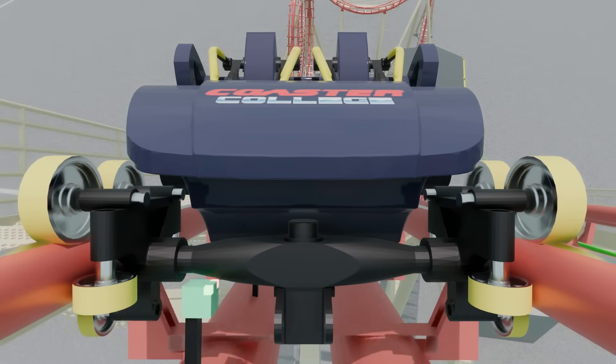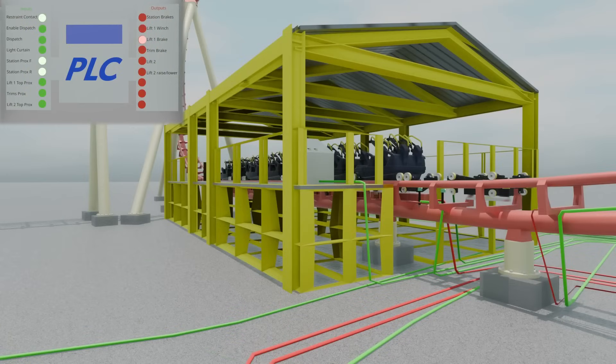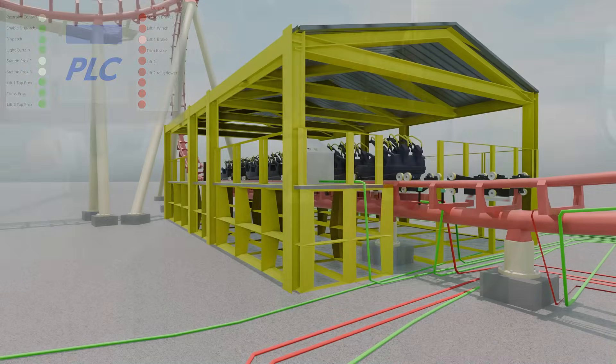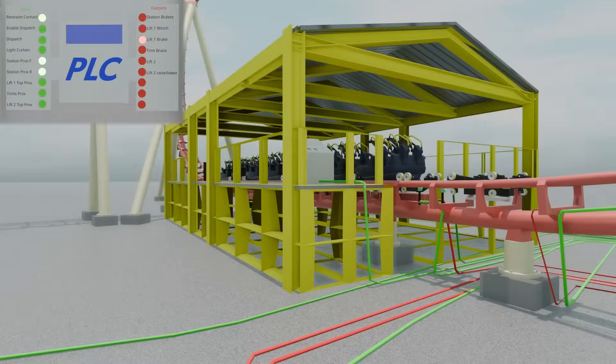To understand how a PLC controls a ride, we will follow a simple ride cycle to see what all takes place. Please note that this has been heavily simplified from what occurs on a real ride, but will give a good idea of what generally happens. At the start of the ride cycle, our ride unit is in the station. In this position, the ride unit is flagging a set of magnetic proximity sensors in the station. In addition, there is a restraint unlocking contactor in the raised position. Both of these are given as inputs to the PLC.